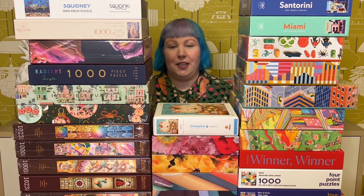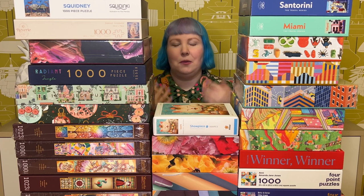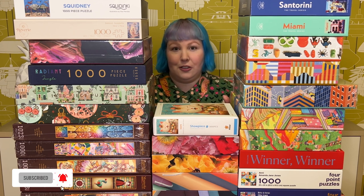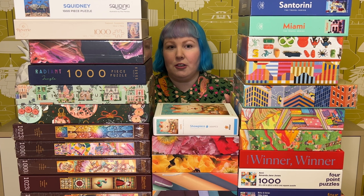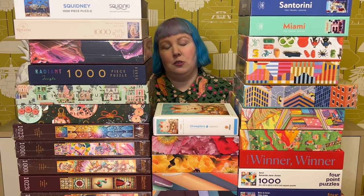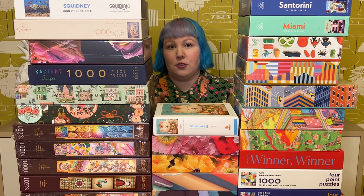Hey puzzle friends, how's it going? Welcome back, or if you're new, I'm Juby and welcome to my channel. Today I'm excited to be going through part two of the November haul with you, and if you haven't already seen part one, definitely go check that out. I'll link it in the cards above but I'll also put a link to the video in the description box below.